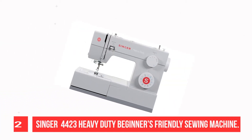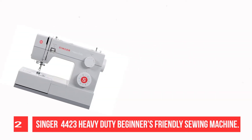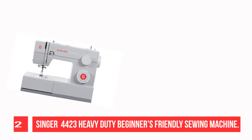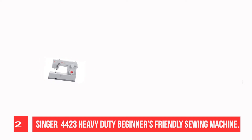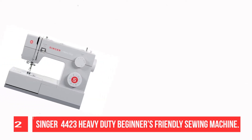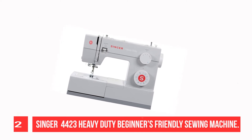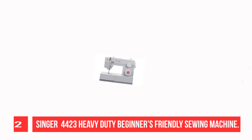Recommendation Number 2: Singer 4423 Heavy Duty Beginner-Friendly Sewing Machine. Singer is a brand that has provided a lot of machines to the sewing world. It has useful functions and is easy to operate, working more efficiently than other typical machines. Machines of this brand can be used in factories as well as homes. It comes in white color with smooth movement.